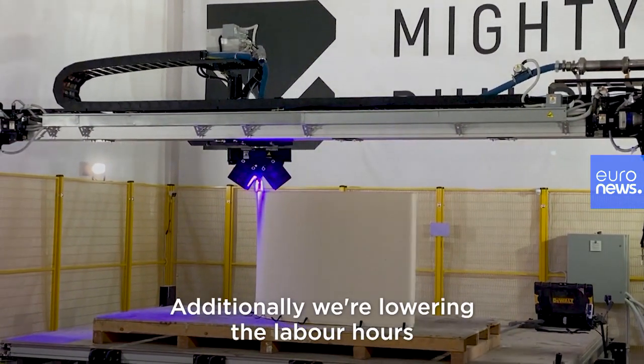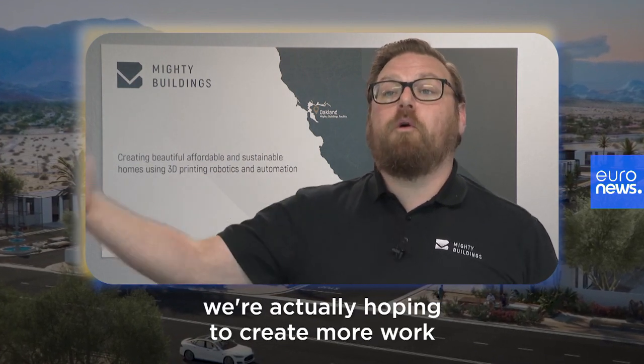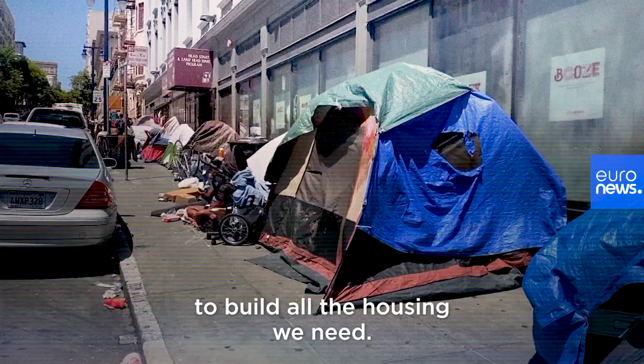We're lowering the labor hours by about 90 percent per unit, but at the end of the day we're actually hoping to create more work by increasing productivity by as much as 20 times, and also helping address the fact that we don't have enough skilled labor to build all the housing we need.